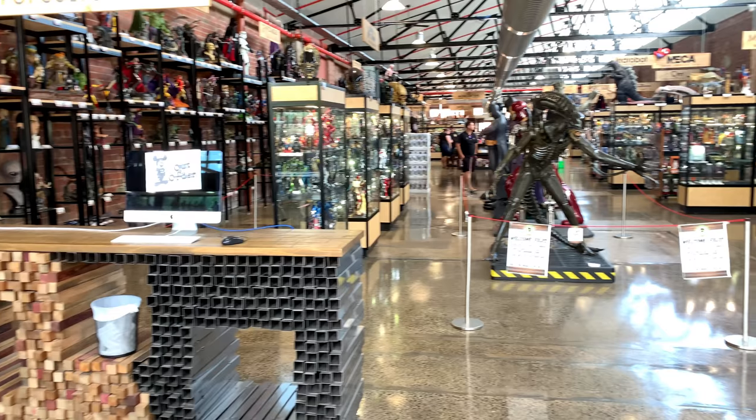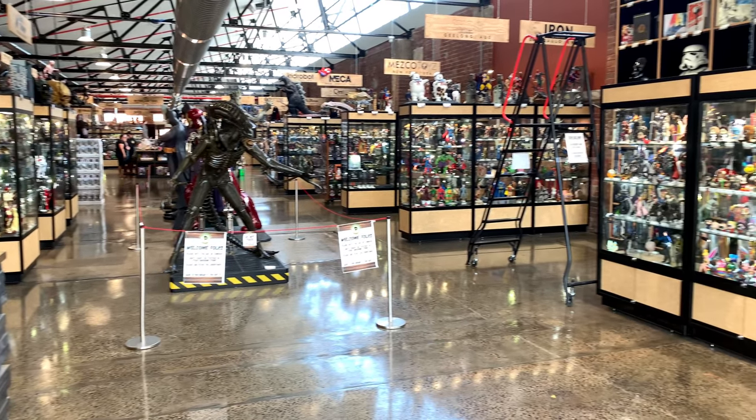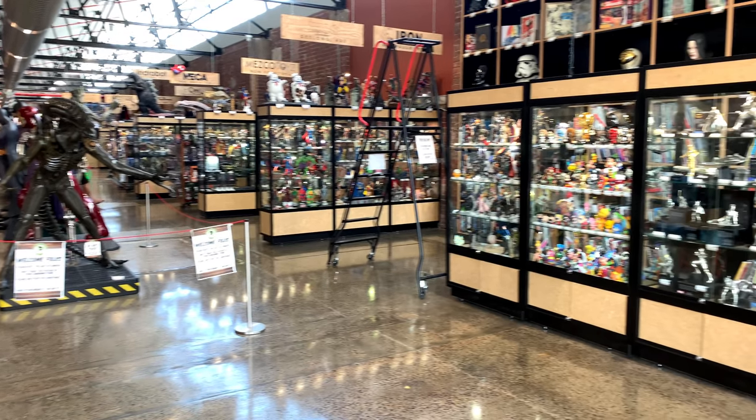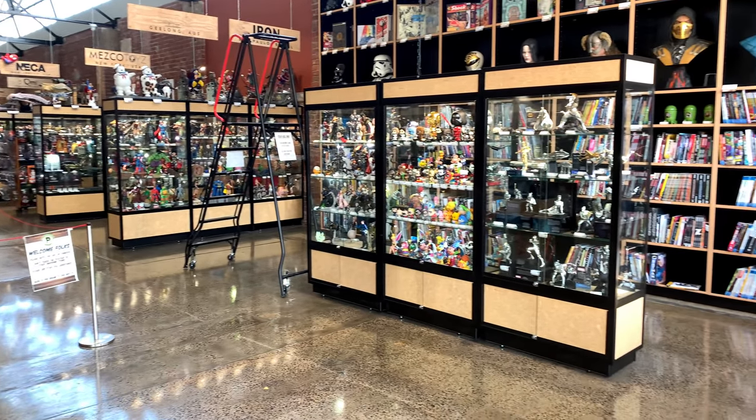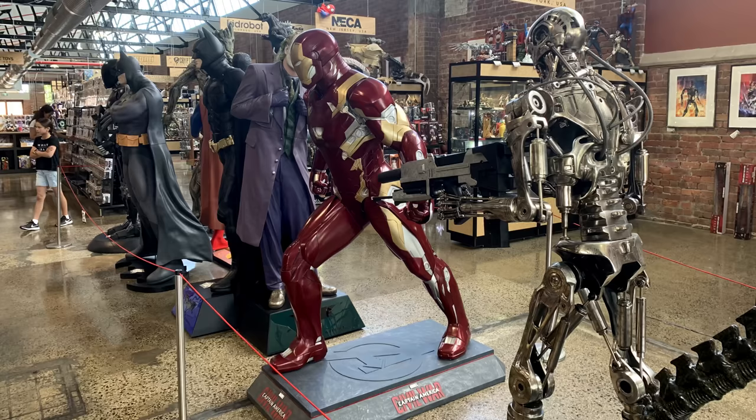They have life-size stuff, statues, busts, Hot Toys figures, Sideshow, 3A, Mezco — you can see all the signs up above. They've got helmets, props, even books and vinyl records. It is absolutely awesome.